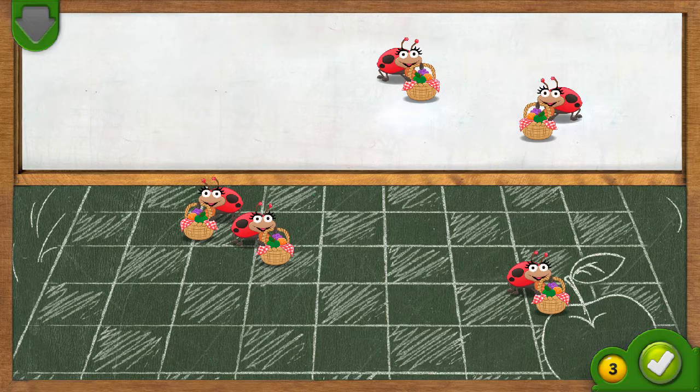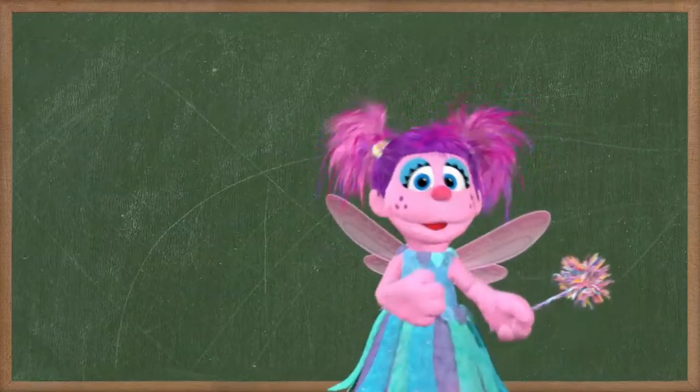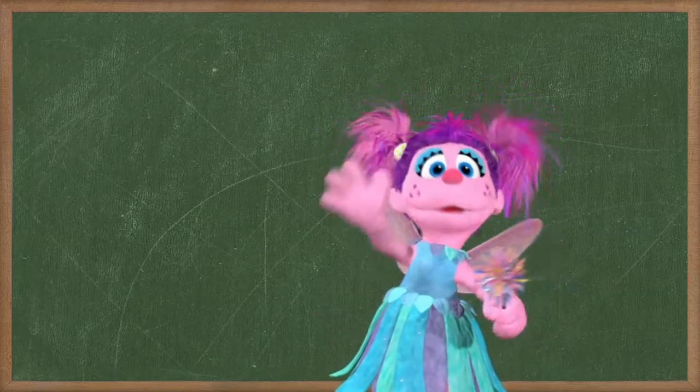Woo-hoo! You did it! There were five ladybugs at the picnic. You took away two ladybugs. Now there are one, two, three ladybugs left on the picnic blanket. Woo-hoo! You're very good with numbers. Uh-oh! Ha-ha! I mean very good. Keep playing.